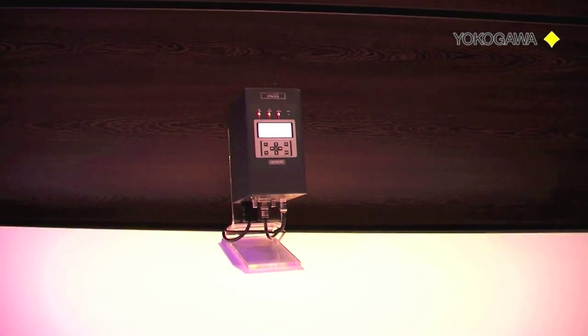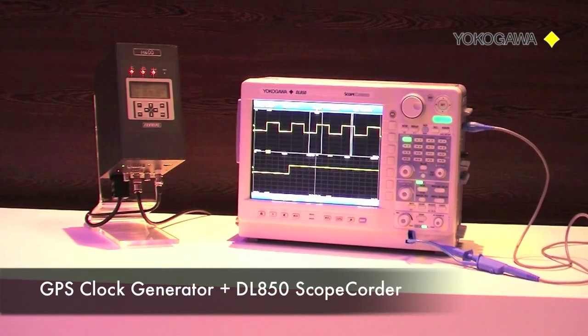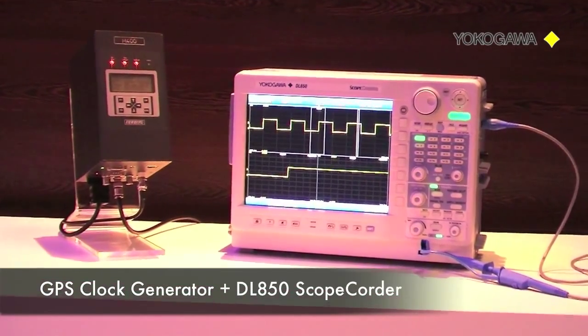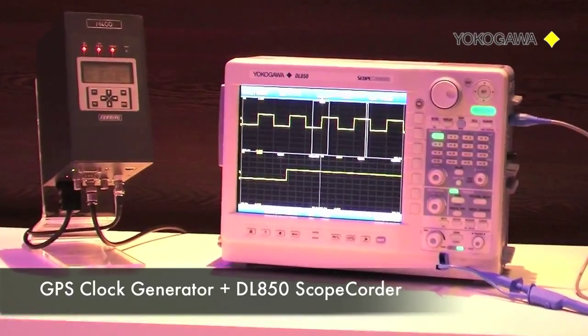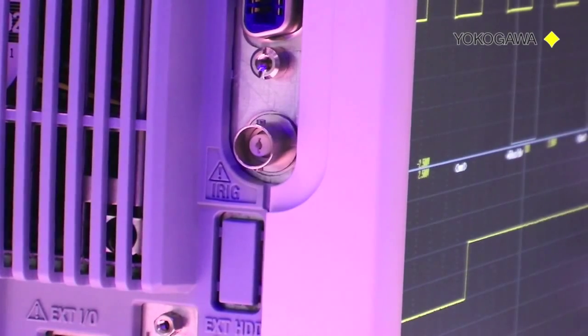The DL850 can be configured with an IRIG input in order for each unit to operate on the same time base. This way two or more units based in different locations, different cities, different countries, or even continents can be synchronized with the same time base, offering precise timing and synchronization of the measurement data.